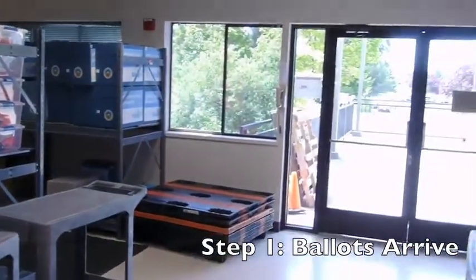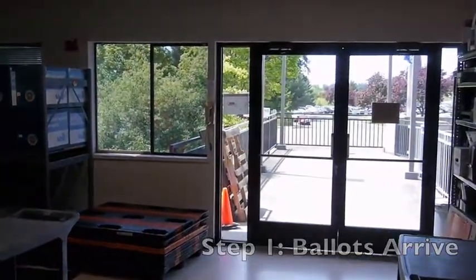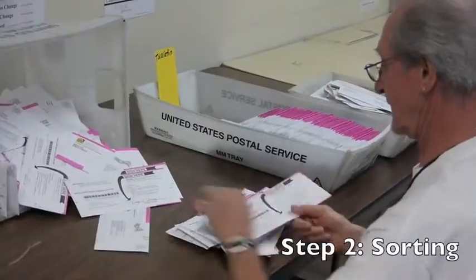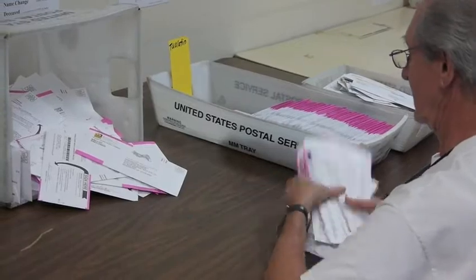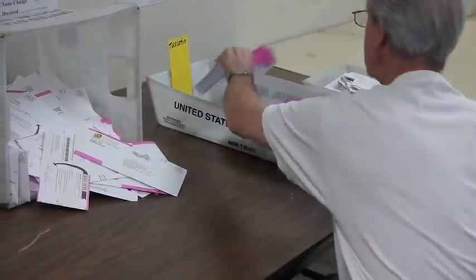This is our loading dock that they built when we moved in here. All of our ballots from our mail from the USPS drop sites come through here, and this is where the sorting is done. The vault is going through the returns. What we're trying to do is keep the returns by drop site.